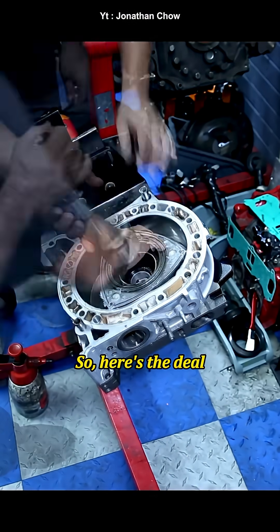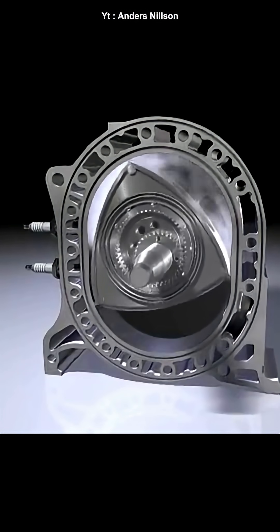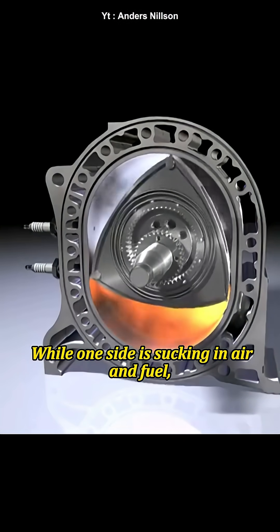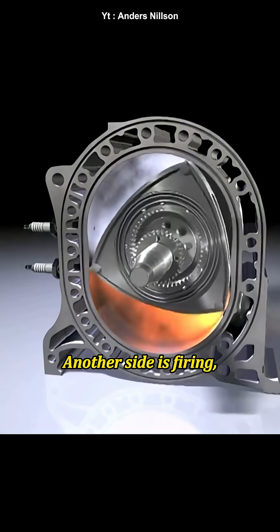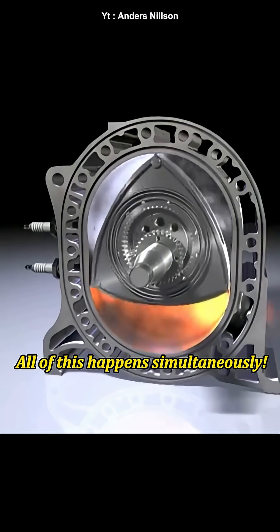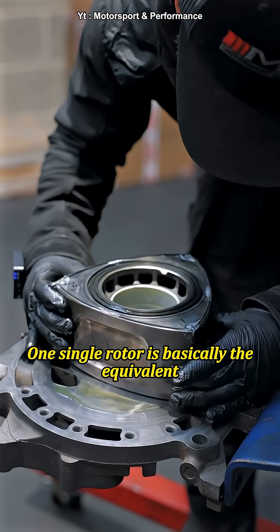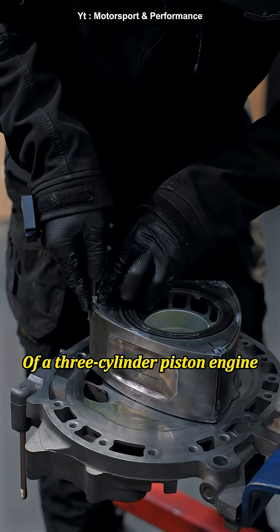Here's the deal: each side of that rotor handles its own combustion process. While one side is sucking in air and fuel, another side is firing, and the third side is expelling exhaust — all of this happens simultaneously. Think of it this way: one single rotor is basically the equivalent of a three-cylinder piston engine.